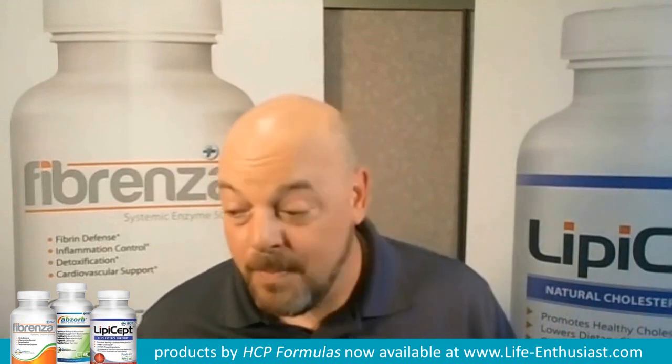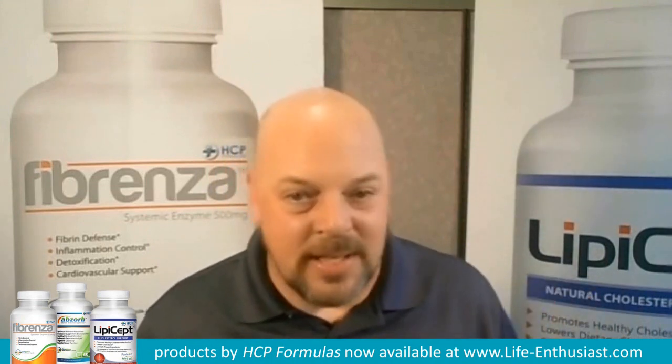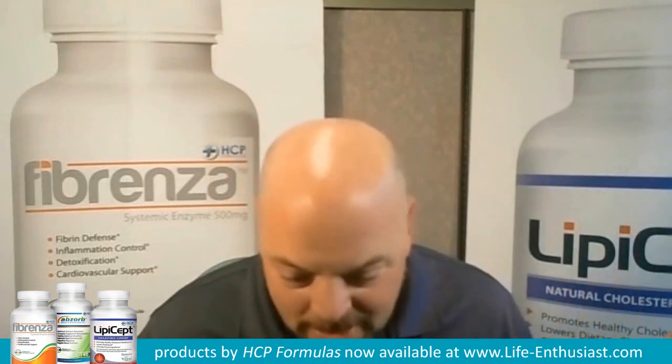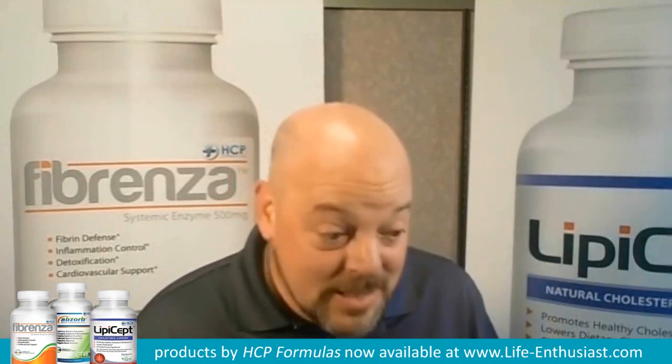And then you have the people that may have done that before, or maybe not, but are making a huge investment in their health. They are doing the right things right — they are exercising, eating the right foods, and taking the right supplements. In either case, they never stop to put their gut into a place where they're really able to get all those things they're doing, especially the people making that investment. That's a large investment.